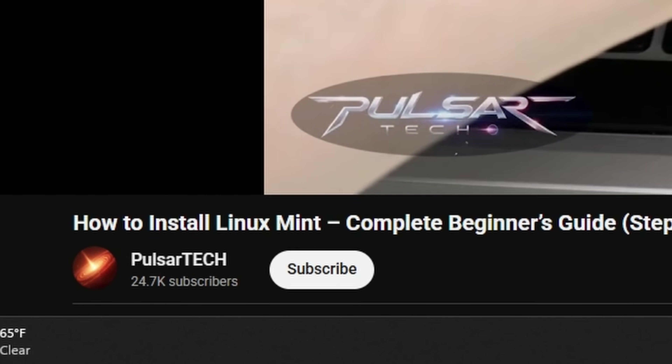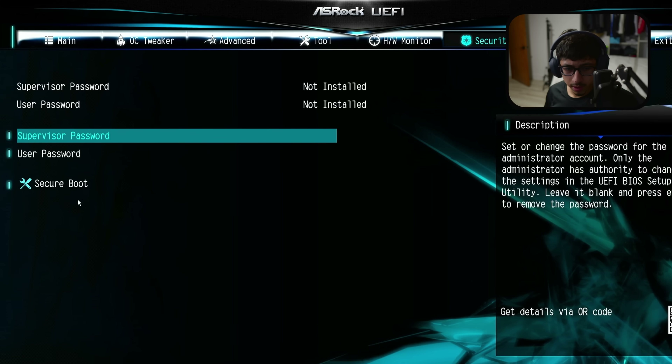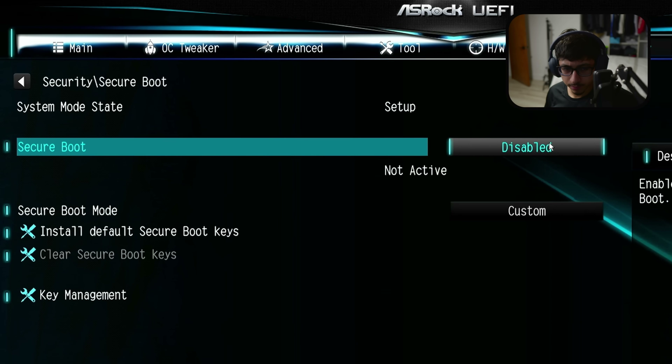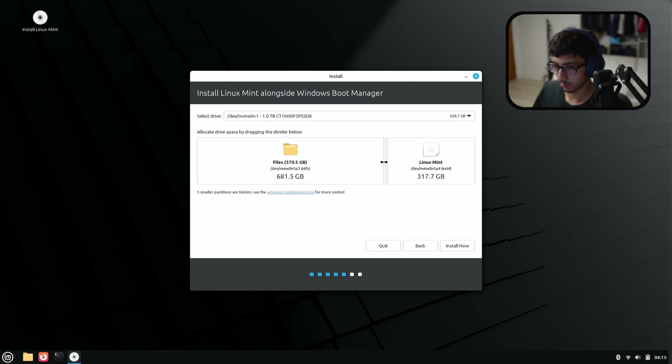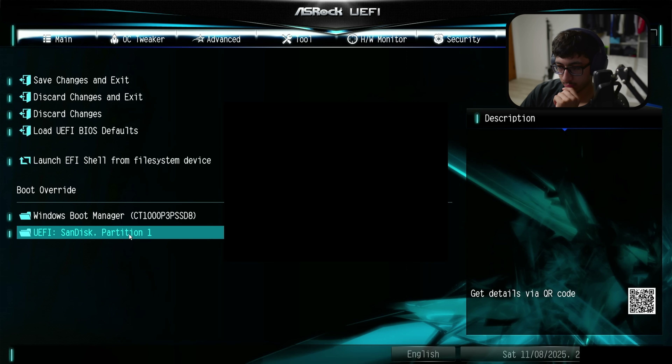Like the iPad kid I am, I followed a tutorial from start to finish. It basically involved disabling some settings in BIOS, creating a bootable USB device using Rufus, running through the setup, but the rest was honestly just waiting — or in other words, scrolling.